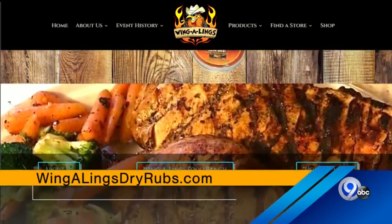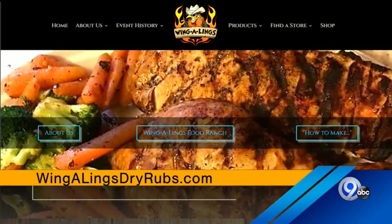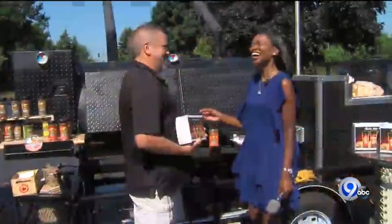Listen, don't go anywhere — do not pull this off. I'm bringing you in food just as soon as it's done, I promise. All right, thank you. Still ahead here on Bridge.